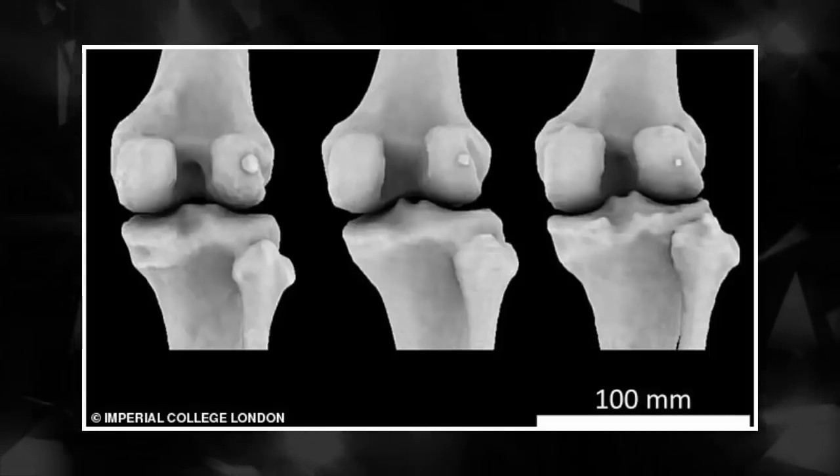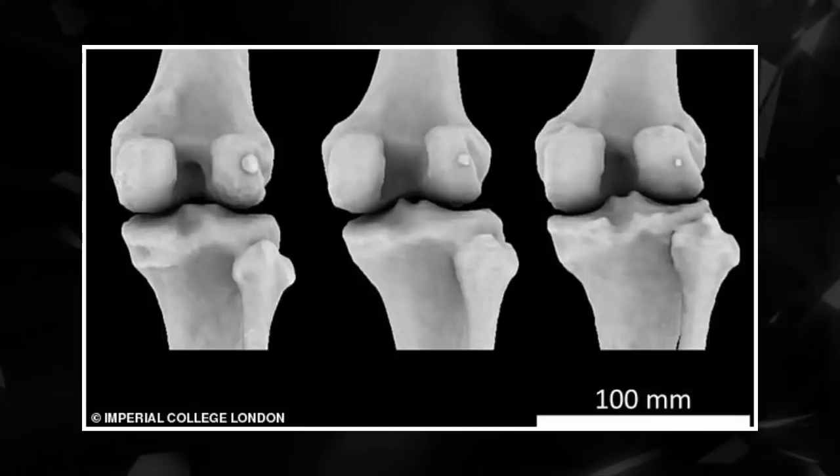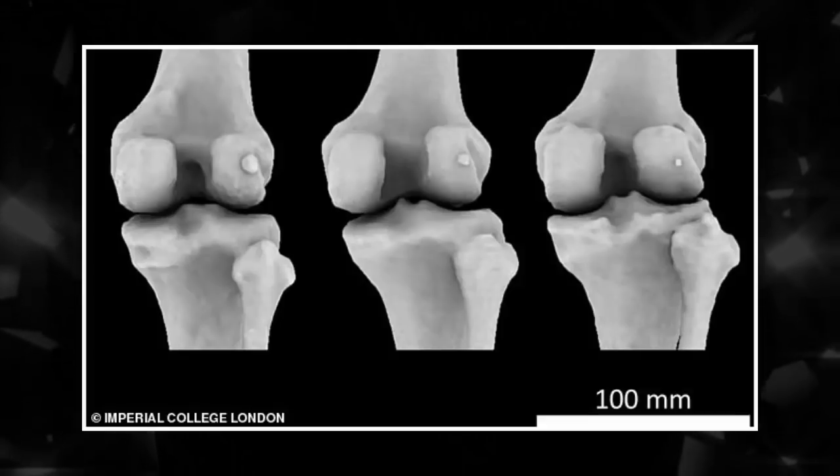Dr. Bertolm said, 'As we evolved into great apes and humans, we appear to have lost the need for the fabella. Now, it seems to just cause us problems, but the interesting question is why it's making such a comeback.'